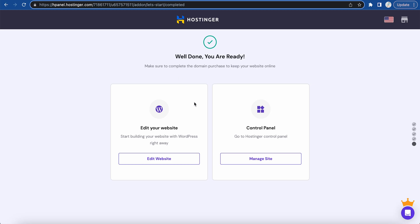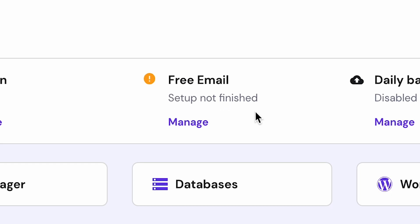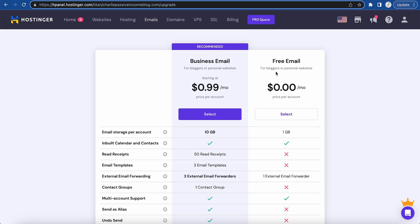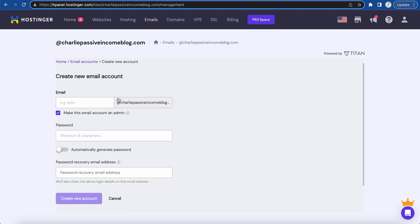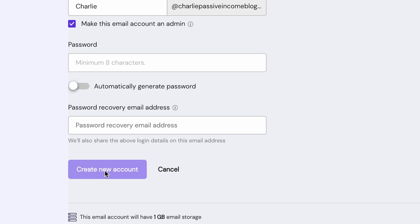The next thing you need to do is create an email address for your domain. Going back to the Hostinger dashboard, you'll see 'Free Email Setup — Not Finished.' Any plan you choose will have a free email attached to it. Click 'Manage,' and you'll see they offer a business email with 10 gigabytes, but for most people starting out, the free email with one gigabyte of storage is totally fine. From there, it will allow you to create a new email account — just write a name like 'Charlie' and it'll create 'charlie@yourdomainname,' making it look much more professional. Then create a password and click 'Create a New Account.'